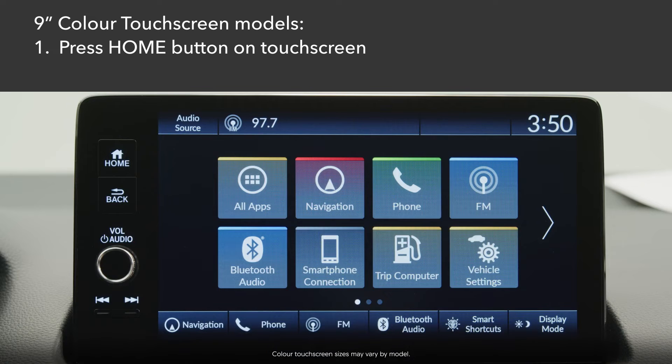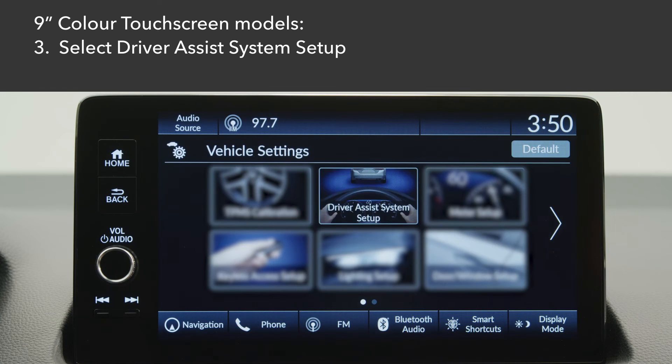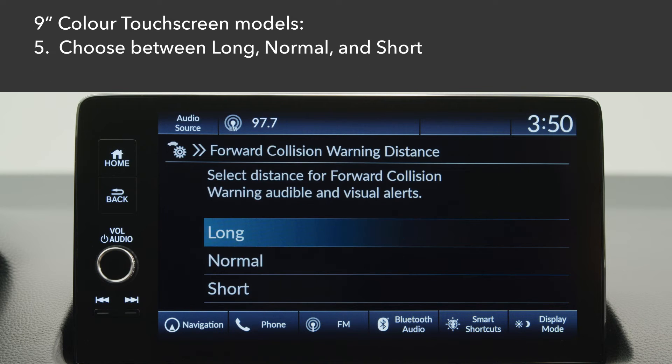On models equipped with a 9-inch color touchscreen, press the home button on the touchscreen. Select Vehicle Settings, then select Driver Assist System Setup. Select Forward Collision Warning Distance, then choose between long, normal, and short.